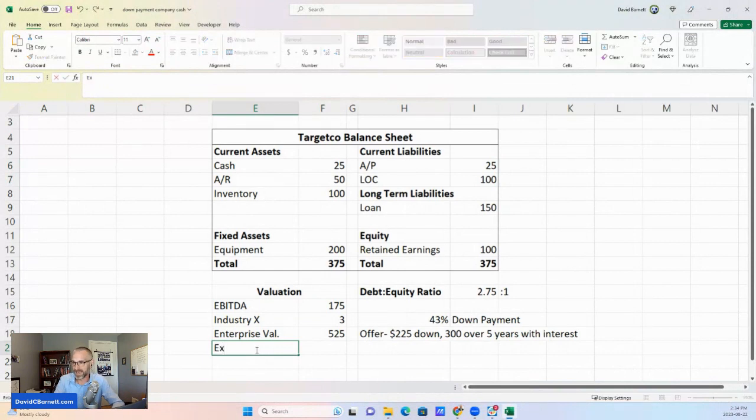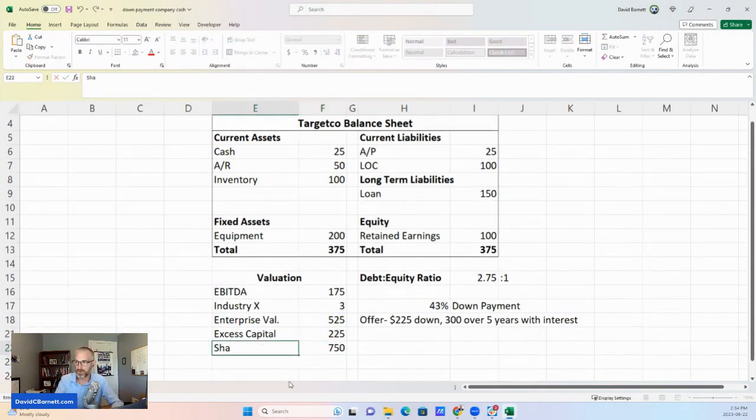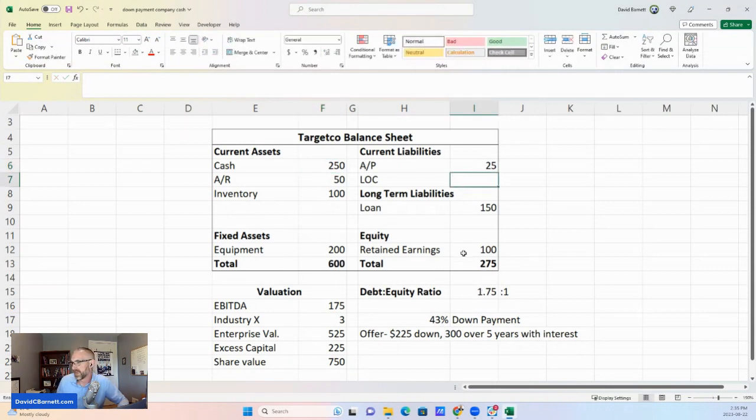We have this excess capital or surplus capital of $225, and we have to add it to the enterprise value. So what we find is that the true share value in this situation is actually not $525 — it's $750. If we still had the $250 cash, no line of credit, and retained earnings back at $425, the value of this corporation with this kind of balance sheet is actually $750, not $525.